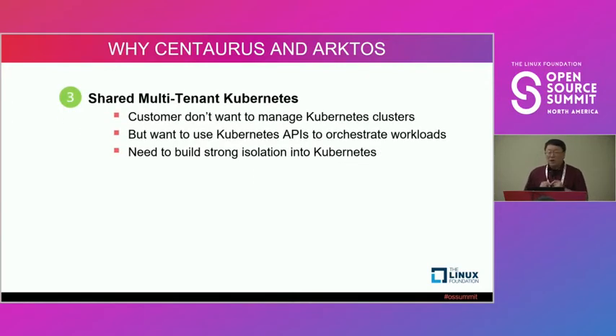Additionally, customers expressed interest in not managing Kubernetes clusters themselves — it's become very complicated. They want to use a declarative API to manage their applications. But that means we have to build a truly multi-tenant Kubernetes and provide isolation to customers when multiple tenants use the same cluster.